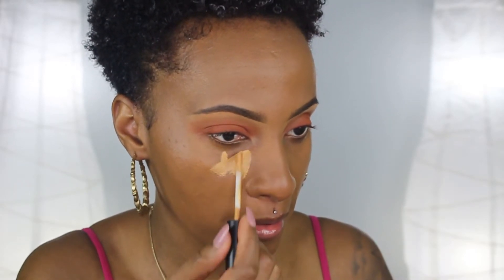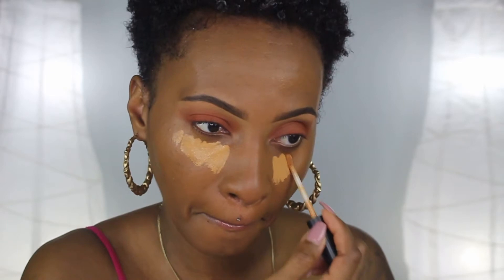I just realized I didn't put my lashes on — okay Tanisha, let's get it together. When I go back to my eyes I'll do my lashes then, but for now I'm going to go back into that same concealer and apply it under my eyes, and I'm going to use my Real Techniques blending sponge to blend that concealer out.